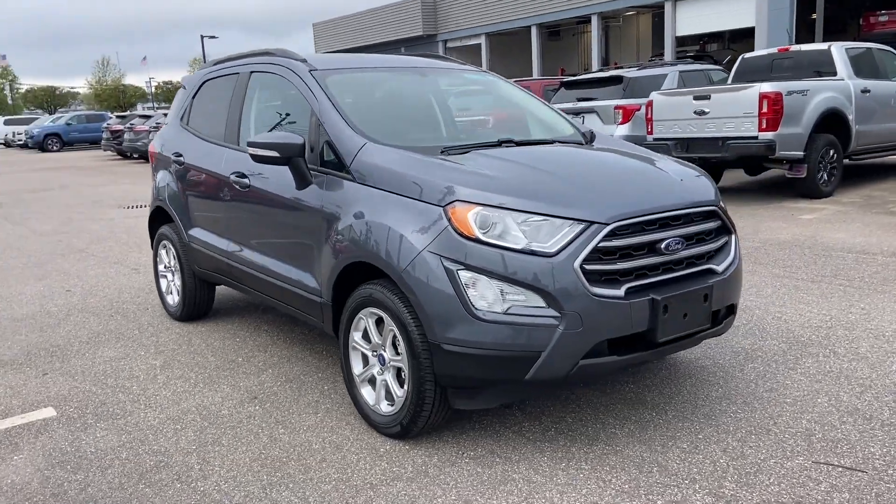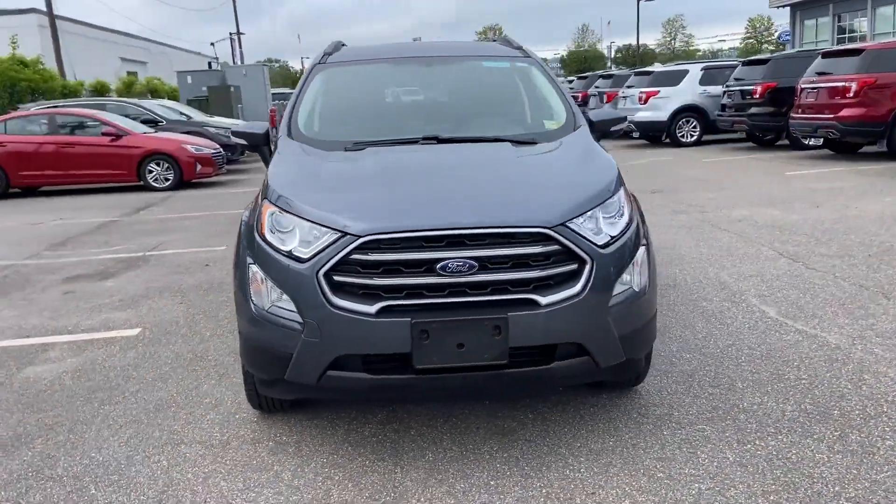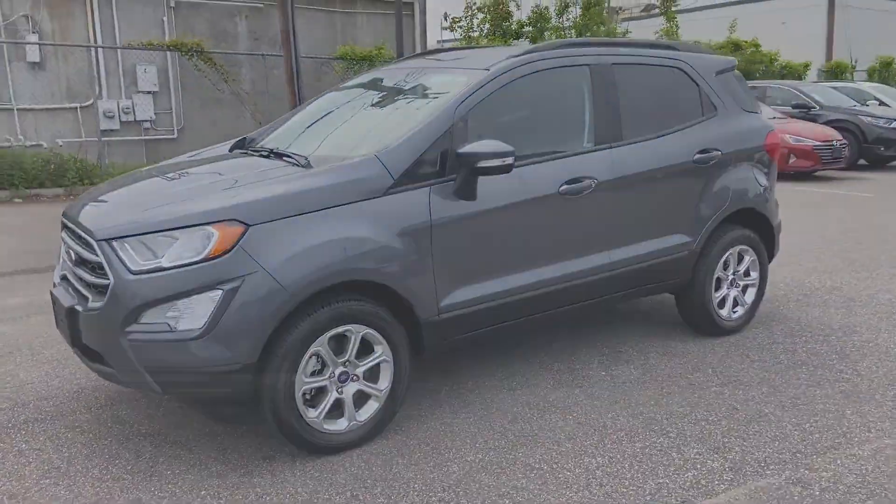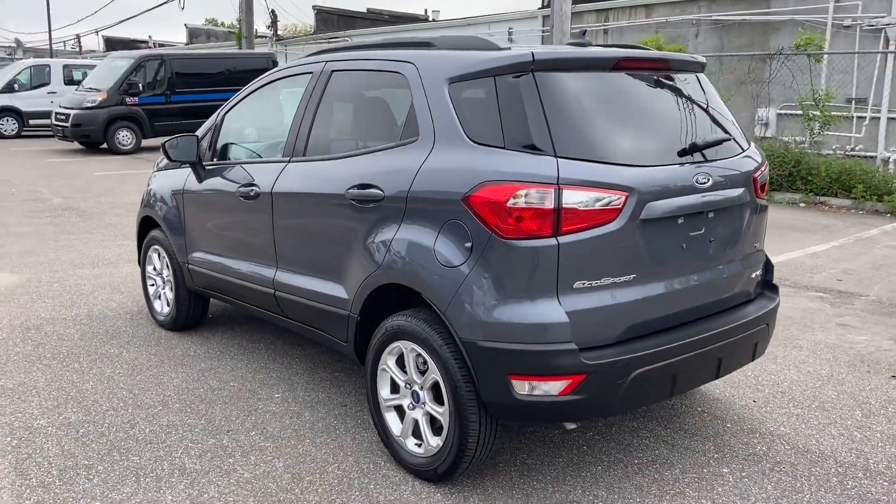2021 Ford EcoSport. With less than 4,000 miles on the odometer, this SUV offers space as well as power and performance.